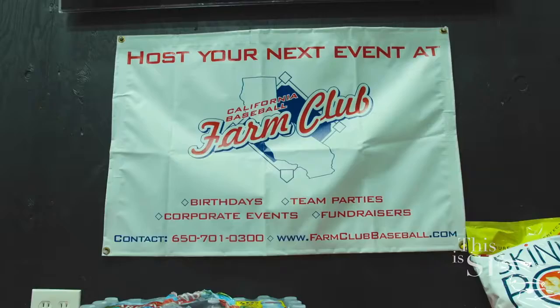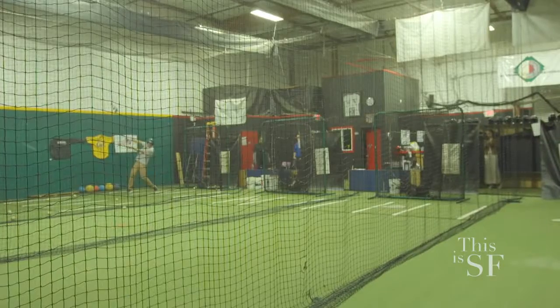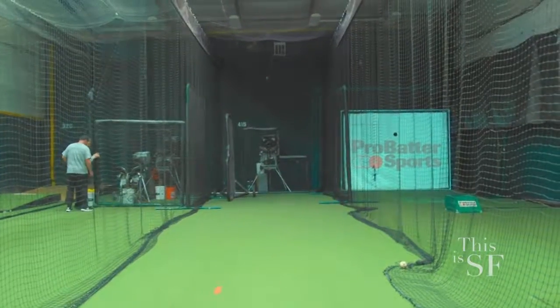If you love playing baseball, you know how much practice you need to excel on the field. I'm at the California Baseball Farm Club. They're one of the South Bay's largest and most technologically advanced indoor softball and baseball training facilities.